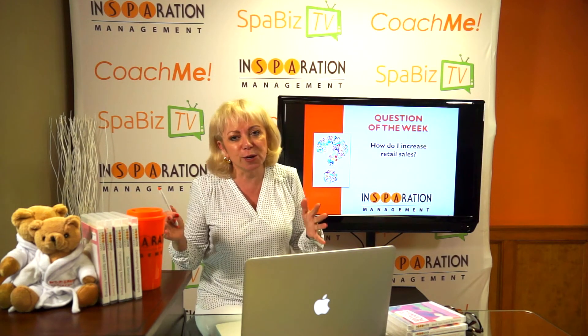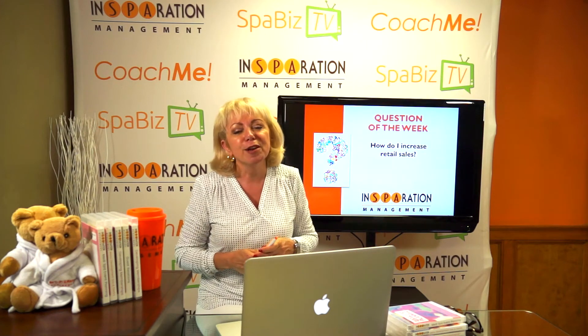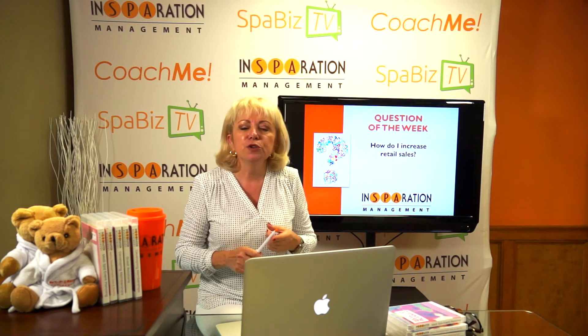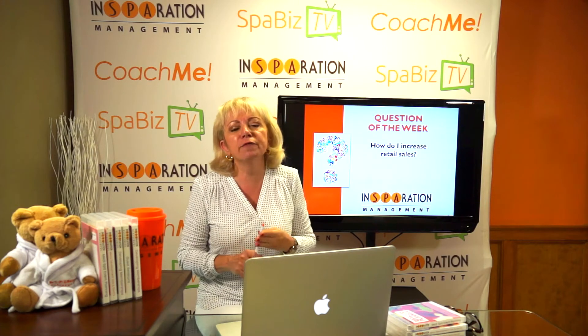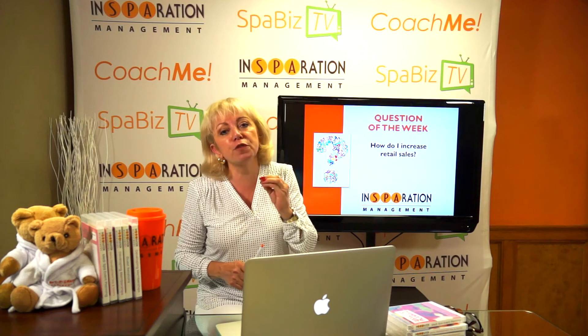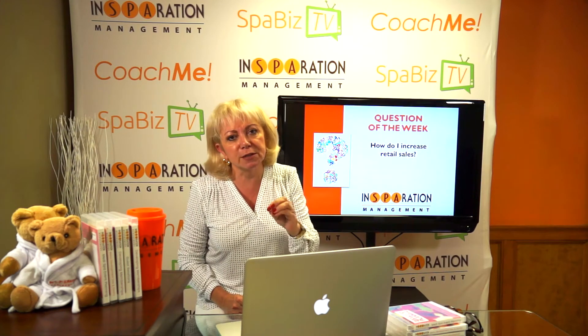Well, that's a loaded question. I could probably sit here and talk to you about it for about an hour, but the quick answer is this: you've got to have a system in place to teach your team, you've got to set targets and goals, and you have got to have rewards and consequences. If you have these four things, you will definitely increase your retail sales.